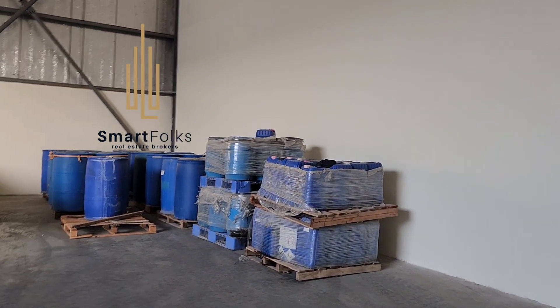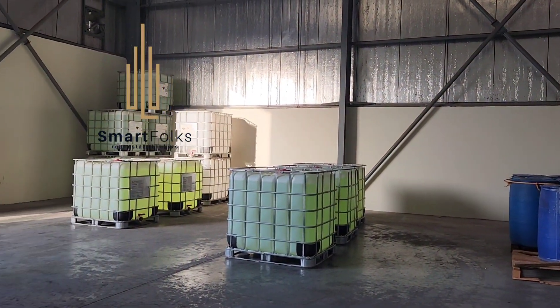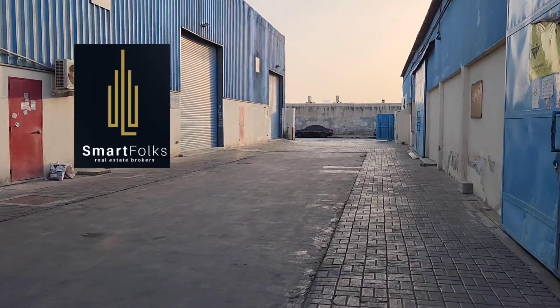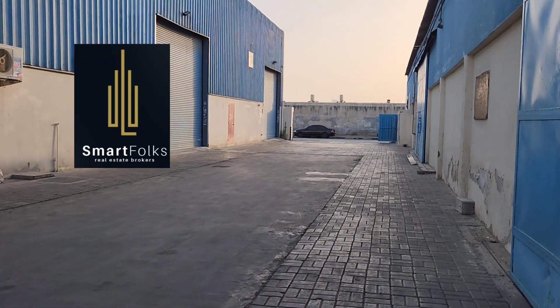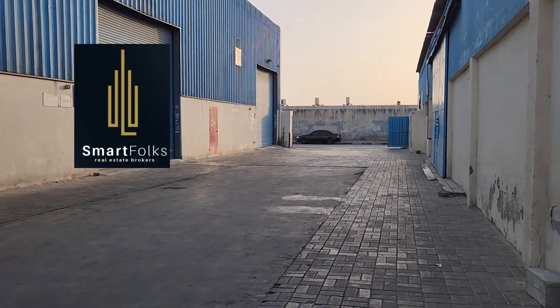This material will be removed once any client confirms. I can show you the washroom outside. This is the outer area — you can bring your container for loading and unloading.